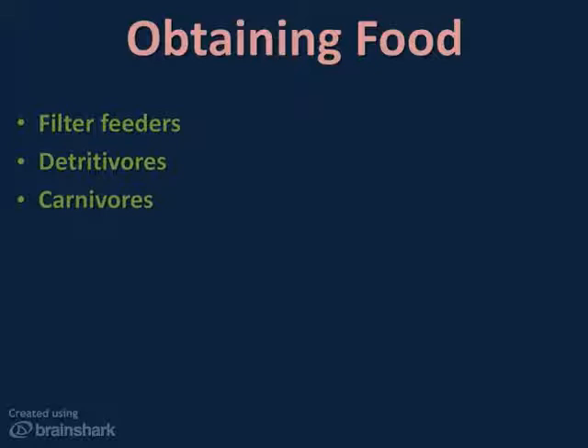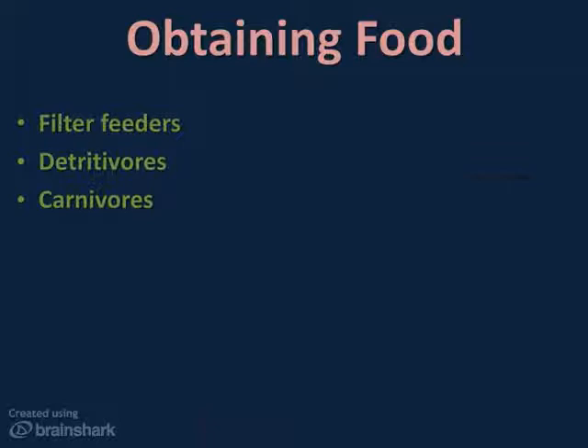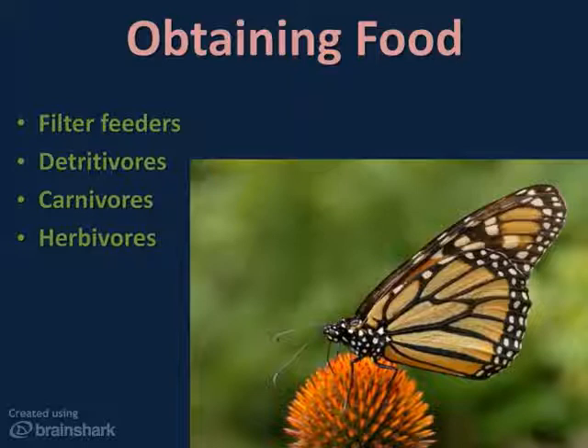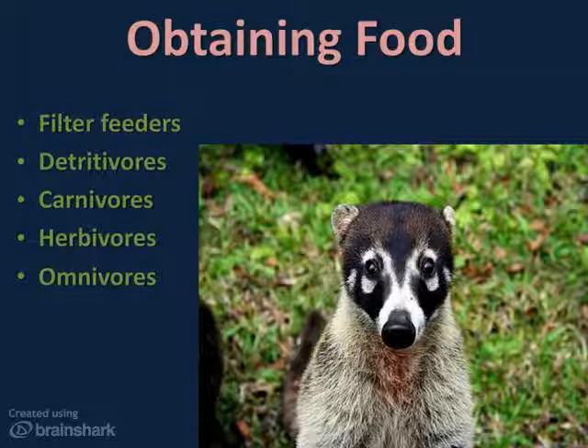Carnivores obtain nutrients by eating other animals, like this praying mantis shown here. What adaptations does it have that help it eat? What kind of mouth parts do you think it has? Herbivores obtain their nutrients by eating plants or plant parts, like this butterfly getting its nutrients from the nectar in a flower. Does a butterfly have the same kind of mouth parts as the mantis? And omnivores, like this coatamundi in the raccoon family, consume both plant and animal material. Coatis have a very keen sense of smell — their large snout helps them find food often hidden in the soil. So let's take a closer look at some of these adaptations.